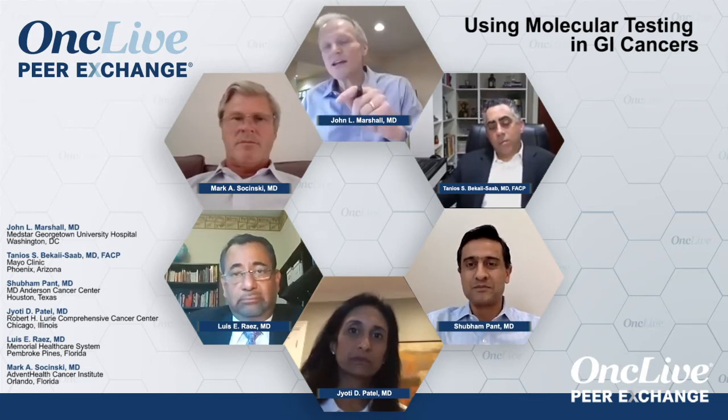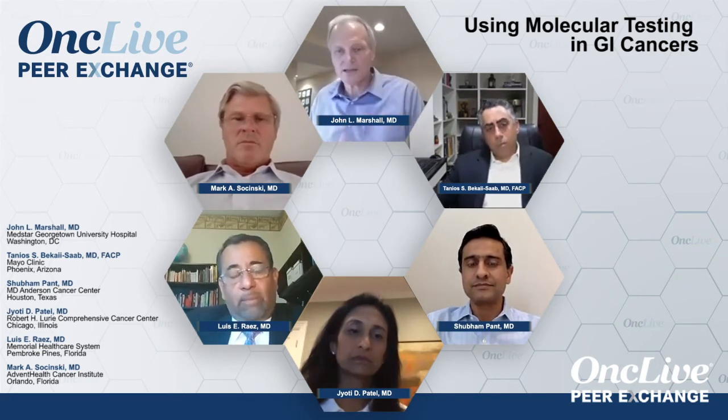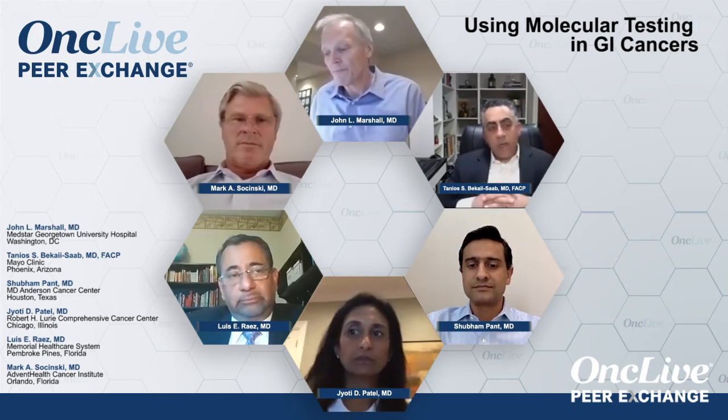I sort of feel like we're about 10 years behind on that. What's your take on plasma samples in GI cancers? What's their role, like what the lung cancer folks are doing?